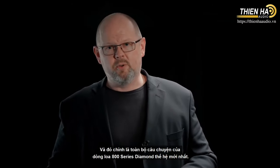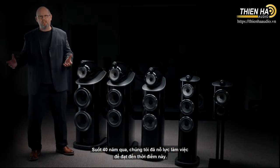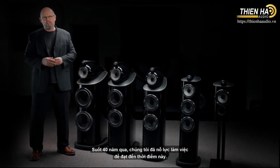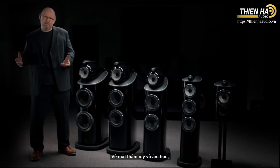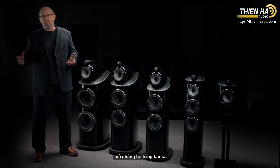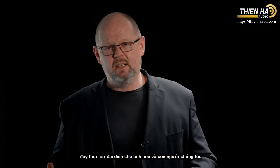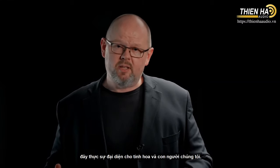So there you have it — the full story of the latest generation of 800 Series Diamond. For 40 years, we've worked to arrive at this point. Aesthetically and acoustically, this is the most advanced and capable range of loudspeakers we have ever produced. For all of us at Bowers & Wilkins, this really is everything that we know, and everything that we are.